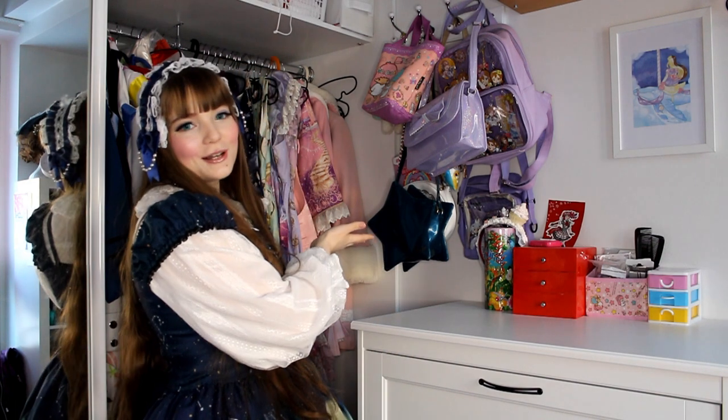Hi guys! Welcome back to my channel. My name is Yoshi and today I want to show you my Lolita wardrobe 2021 edition.